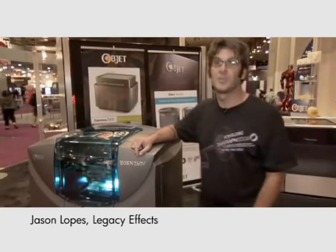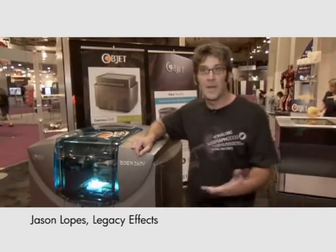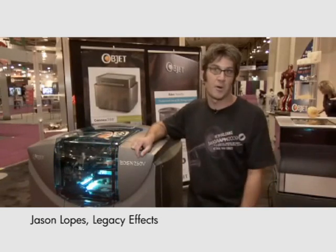I work out in Hollywood for Stan Winston Studio and Legacy Effects. We've been rapid prototyping since Jurassic Park's Lost World.